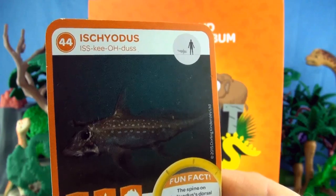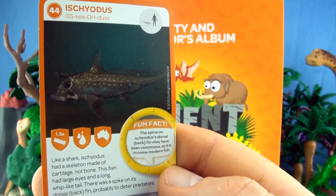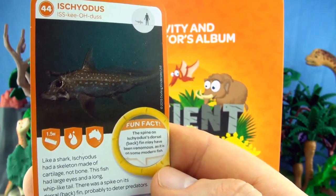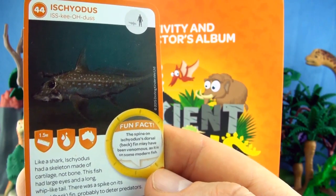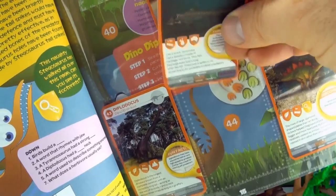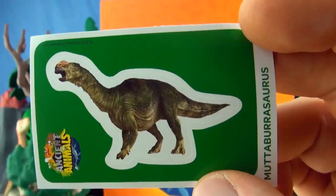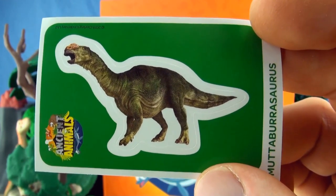Number 44, Ischiodus. Like a shark, Ischiodus had a skeleton made of cartilage, not bone. This fish had large eyes and a long whip-like tail. There was a spike on its dorsal fin, probably to deter predators. Our sticker is Mutaburosaurus — it must have been an Australian dinosaur.